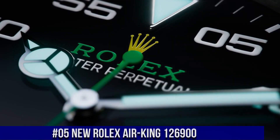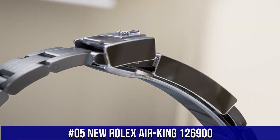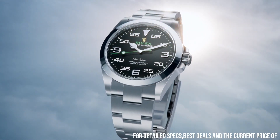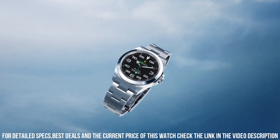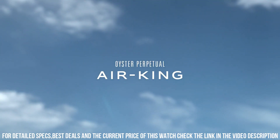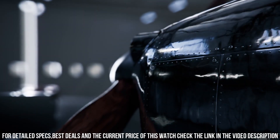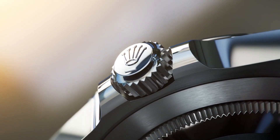Number 5: New Rolex Air King, reference 126900. Diameter 40mm, water resistance 100m, material Oystersteel. With its 40mm case in Oystersteel, solid link Oyster bracelet, and distinctive black dial, the Air King perpetuates the aeronautical heritage of the original Rolex Oyster. The new generation Air King is equipped with caliber 3230, a movement entirely developed at the forefront of watchmaking technology. This self-winding mechanical movement led to the filing of several patents and offers outstanding performance in terms of precision.